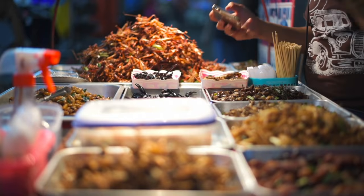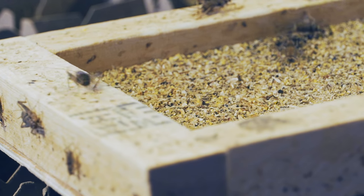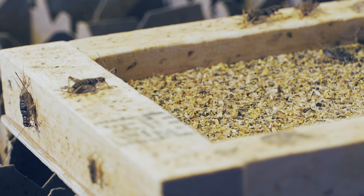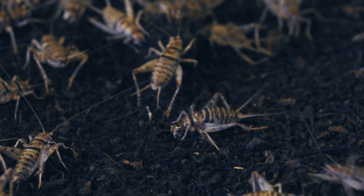Yeah, okay, that is pretty gross. But the truth is people have been eating crickets all over the world for millennia. And since eating crickets is great for the planet, we better get with the program. But how does an insect end up in a protein bar?